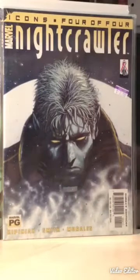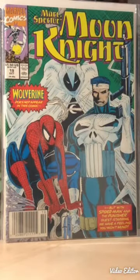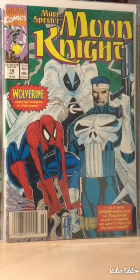This isn't like a set-set but it's a set for the storyline. The next one is Marc Spector Moon Knight - I guess it was a three-issue story arc featuring Spider-Man and the Punisher, so I thought that would be a fun read.